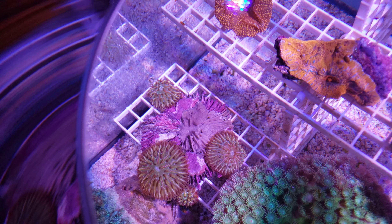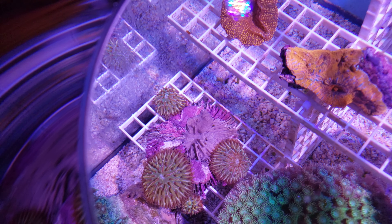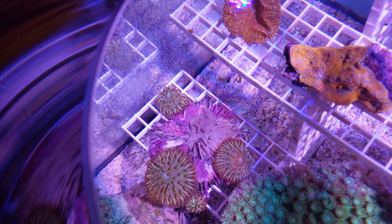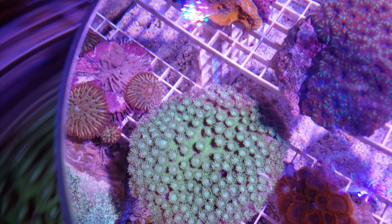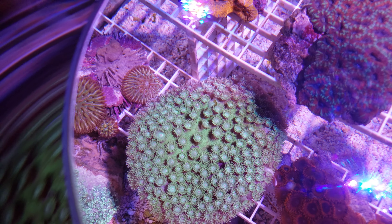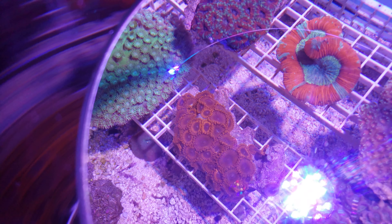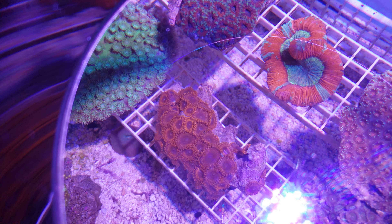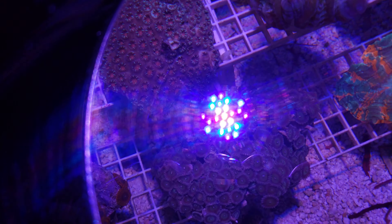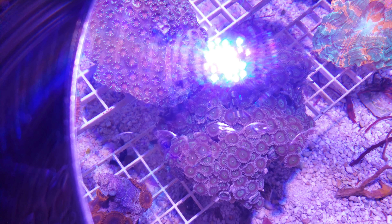We have so many great corals to show you. This is take B2, row 3. Coral number 1 is 279. Coral number 2 is 79. Coral number 3 is 79. Coral number 4 is 59.